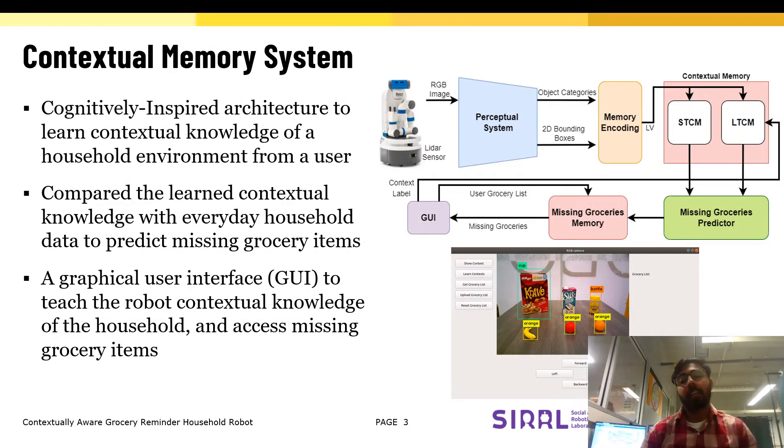Our computational architecture, inspired by cognitive theories of memory encoding and learning, allows the user to interact with the robot using a graphical user interface and teach household context to the robot, which are stored in the long-term memory. During daily operation, the changes in the household environment can be tracked and stored in the short-term memory of the architecture,